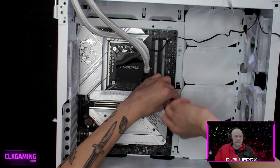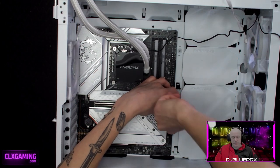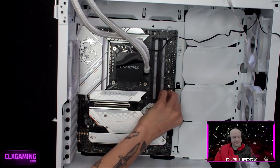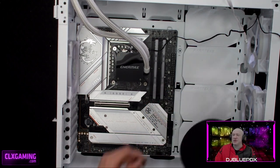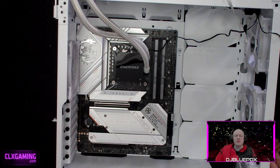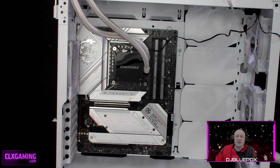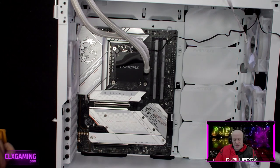I'm going to grab the extra hard drive tray and install the secondary drive into it. The secondary drive is a four-terabyte 3.5-inch Seagate Barracuda hard disk drive — a mechanical drive. Great for storing software, games, anything you need to store.